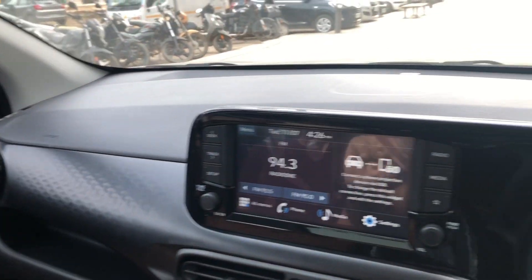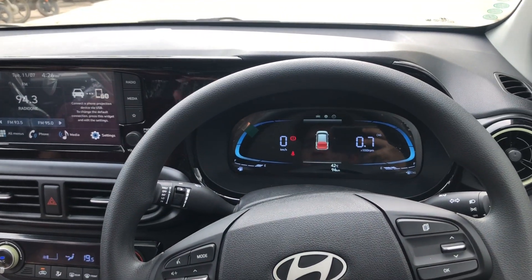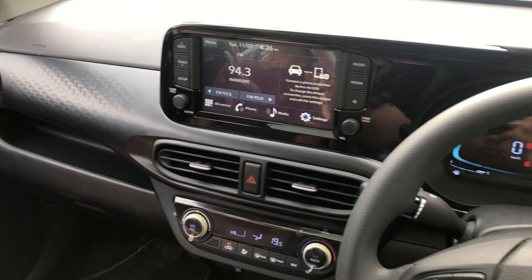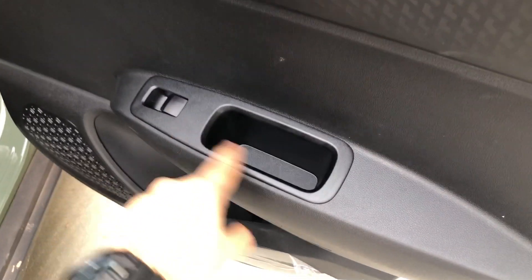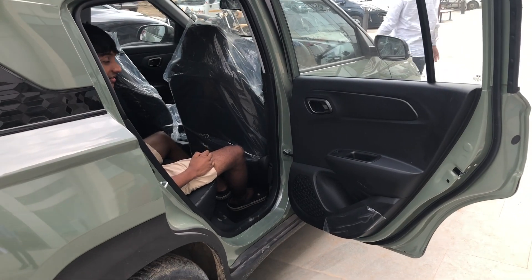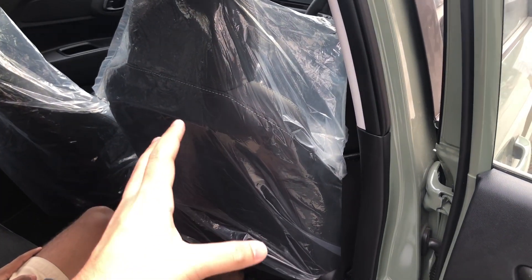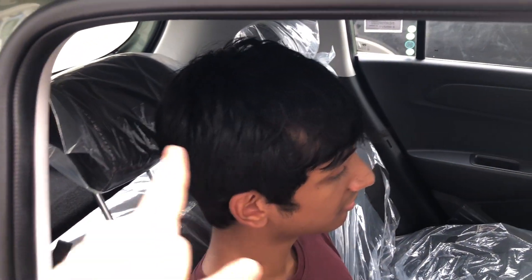Those were the interiors of the second top variant of the Hyundai Exter CNG. Moving to the rear seats, the door pad has the same finish with power window buttons, small storage niches, and speaker placement. Ingress and egress are very easy. With the front seat set for a 5-foot-9 occupant, there is adequate knee and under-thigh support in the rear. You also get rear AC vents and adjustable headrests in this variant.